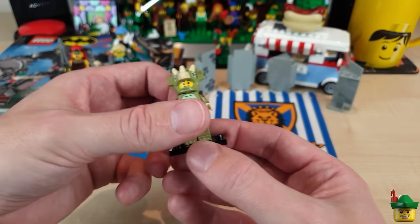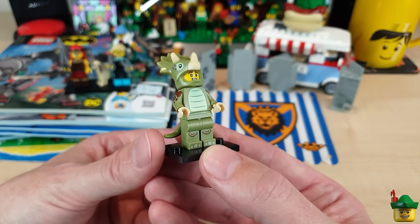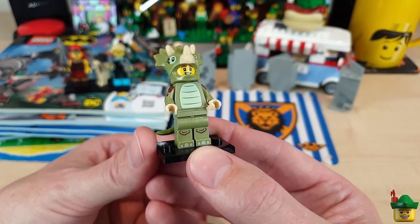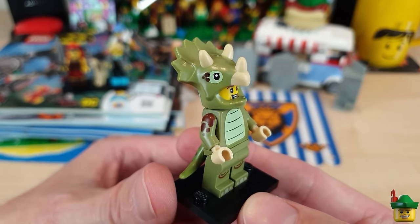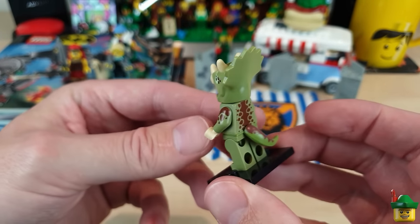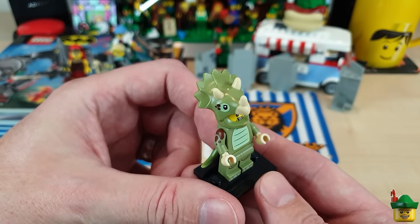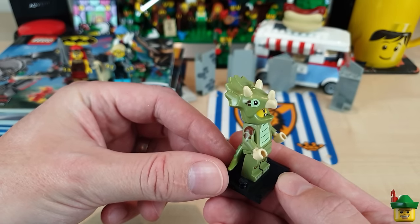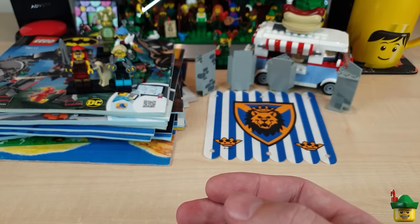Triceratops Suit Fan — which I don't like the name of, because a 'Triceratops costume fan' is a fan of Triceratops costumes, whereas I imagine he's actually a fan of the Triceratops dinosaur. But anyway, maybe he could be standing outside the Natural History Museum handing out flyers, or maybe on the back of the T-Rex transporter with the T-Rex suit guy. Not my favourite, but still quite fun.